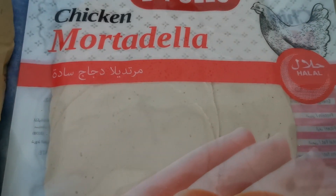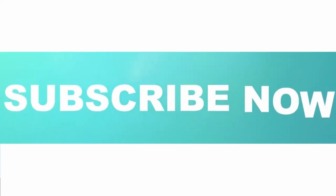So this is the sandwich that I was able to make, and I will try it now.